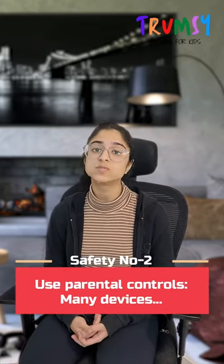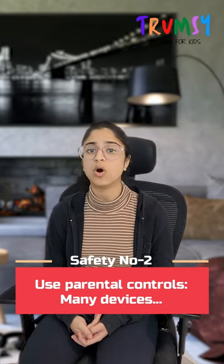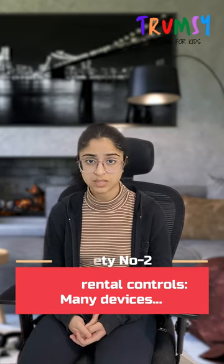Second, use parental controls. Smartphones and tablets now offer parental controls. They can help you to control what your child accesses online. For example, set a screen time limit — this will help you to control from what time to what time your child can access the device.